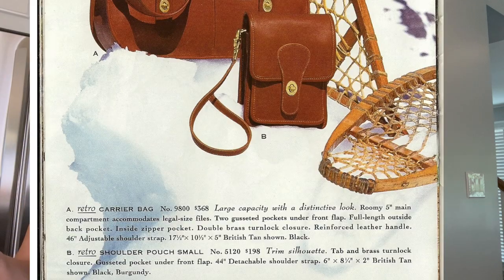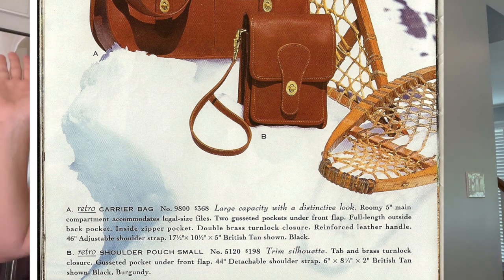Just because I don't see it in other catalog photos from other years doesn't mean the shoulder pouch small didn't exist — it could still have been made and sold by Coach. That's why I don't really know if this is a retro or one of the original small shoulder pouches. This bag has a slightly different leather feel, no 'made in New York City' creed, but it does have a random registration number, and it's very soft. The 1994 catalog photo mentions a 'trim silhouette,' and the British tan bag appears to have white stitching.